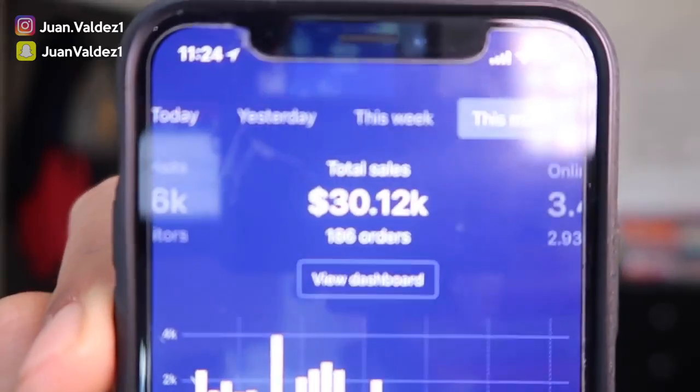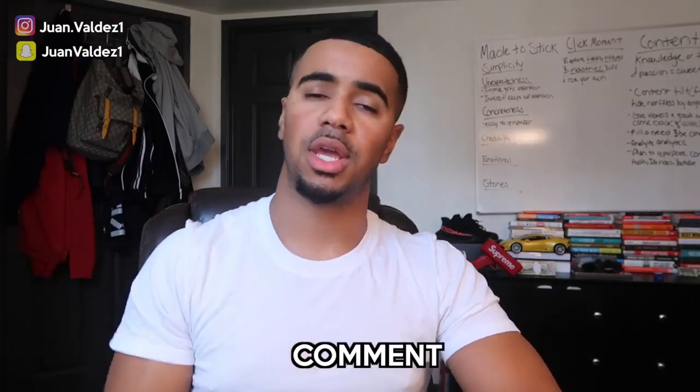I wanted to give you guys a quick update: this month has been decent, a little bit slower. I'm at about 30k for the month and that is completely on autopilot — I haven't touched it at all. For those of you new to my channel, welcome to the VFAM. Make sure you smash that subscribe button, drop a like on this video, and leave any questions or video ideas in the comments below.